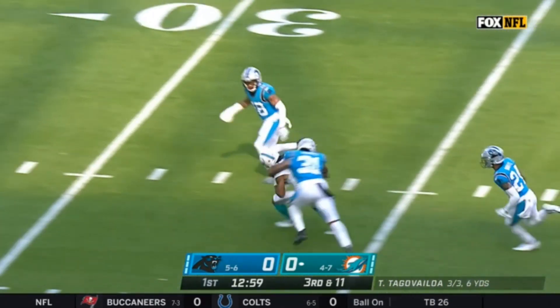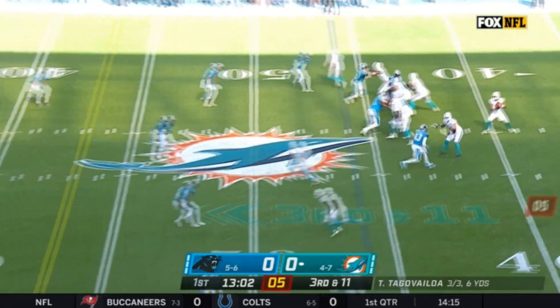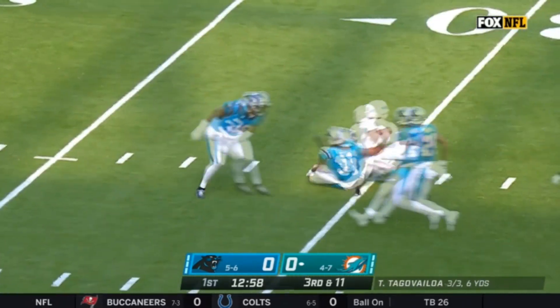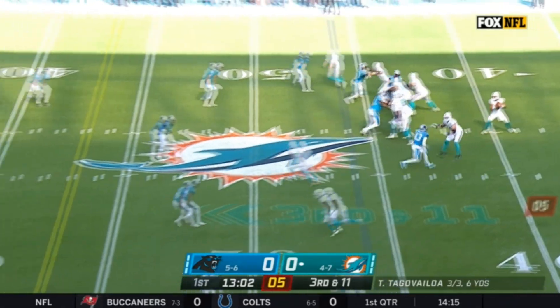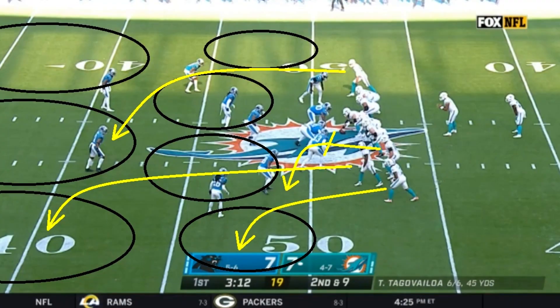Tua has an absolute bullseye on that — if he was throwing at a dartboard, the nose of the football would have hit the bullseye. Great job by Waddle too; he had a great game. Just a fantastic throw from Tua on that play. To me, that is an above replacement level play — a replacement level quarterback makes the throw, but you don't get the first down.